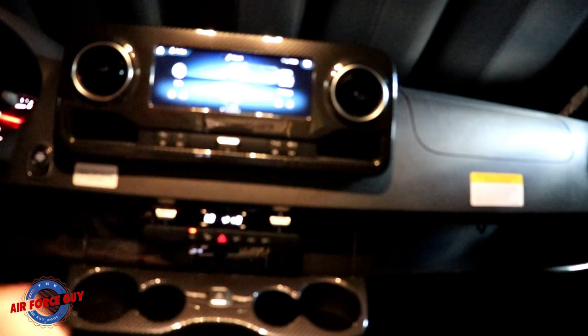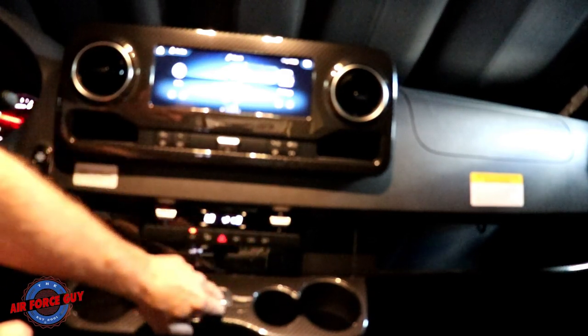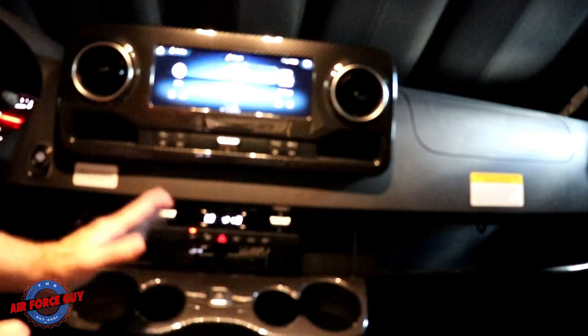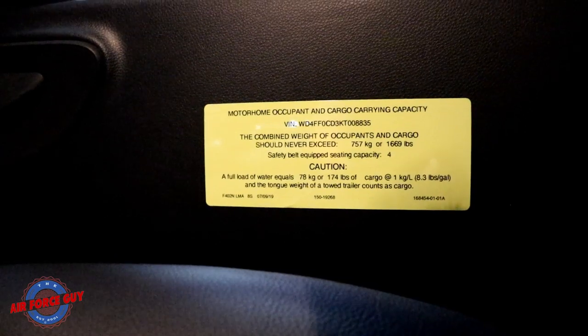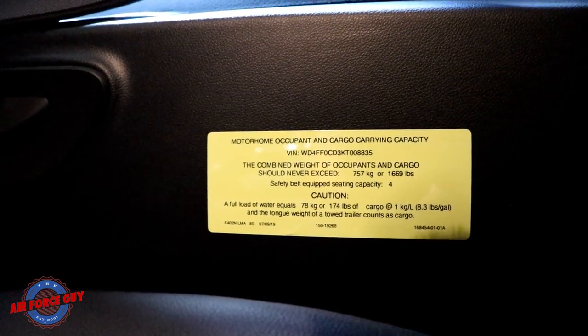For heat and air conditioning, everything is much more user-friendly. Controls here are for temperature, fan speed, hazard lights, defroster, air circulation, rear defroster, and directing air to the floor and so forth — much, much nicer setup. Right down here is where you open your center door. This coach has 1,669 pounds of cargo carrying capacity, which is a lot for this size of unit.